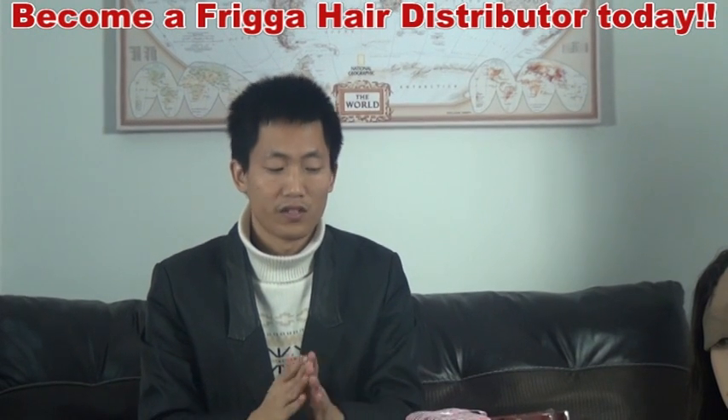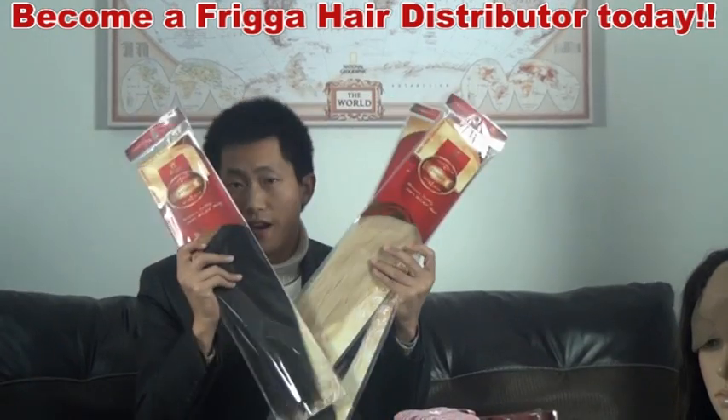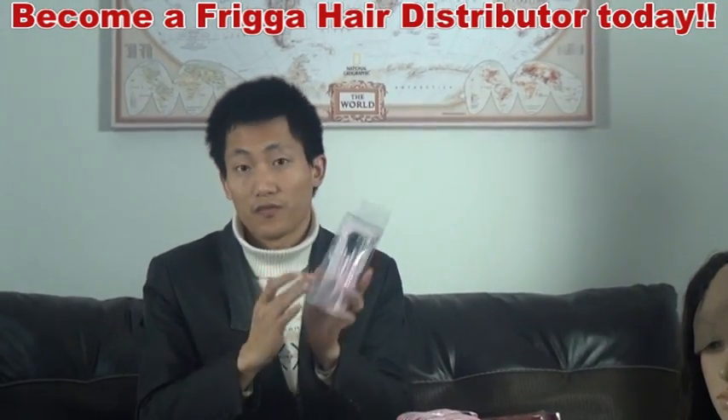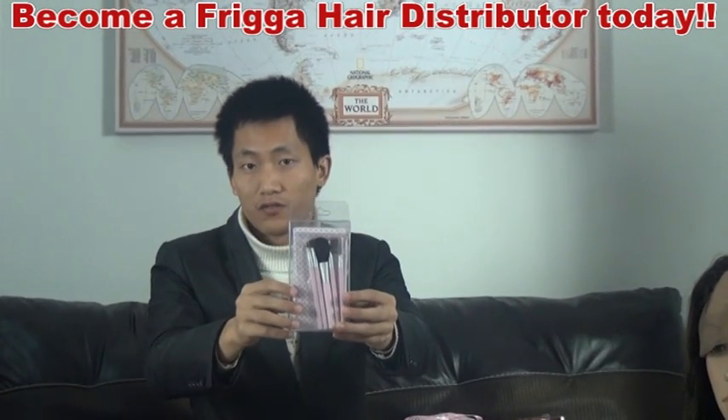We also send promotion gifts. If people buy 30 packs, sometimes we will ship out one pack of brushes free of charge for you.